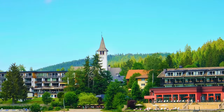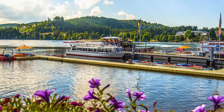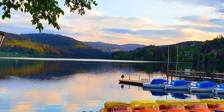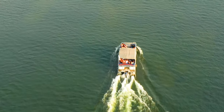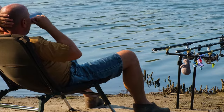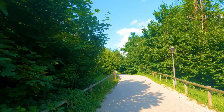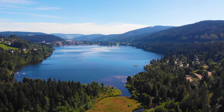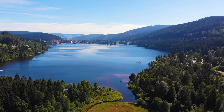Lake Titisee caters to a wide range of recreational activities, ensuring there's something for everyone to enjoy. Adventure enthusiasts can indulge in water sports like kayaking, paddle boarding and sailing, while those seeking relaxation can take a leisurely boat ride or find a cozy spot to bask in the sun. Fishing enthusiasts can try their luck in the lake's abundant waters, and hikers can explore the scenic trails surrounding the lake. The peaceful atmosphere, accompanied by the gentle lapping of the waves, offers a soothing escape from the chaos of daily life.